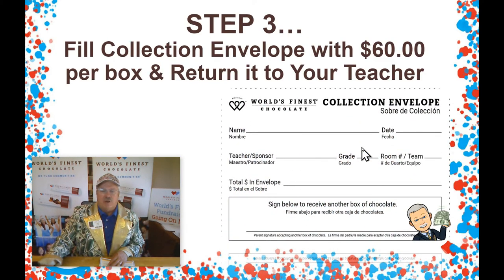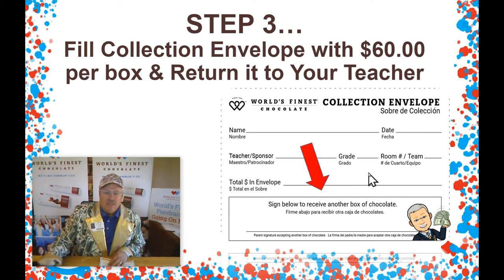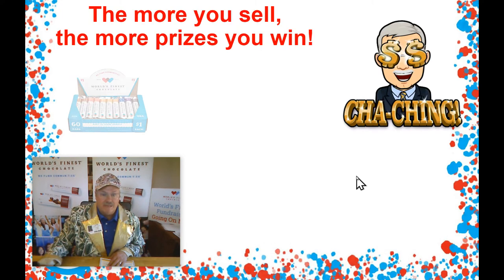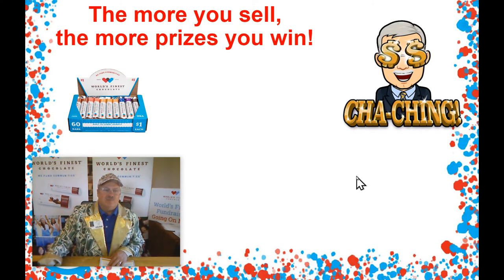Step three: fill in the collection envelope with $60. This collection envelope is inside the box. Every box of chocolate has a collection envelope inside. Whenever you sell your $60 and you want another box of chocolate, sign the bottom of your money envelope when you turn it in, and we'll get you another box of chocolate to keep on helping our school and for you guys to raise more money and earn some great prizes.